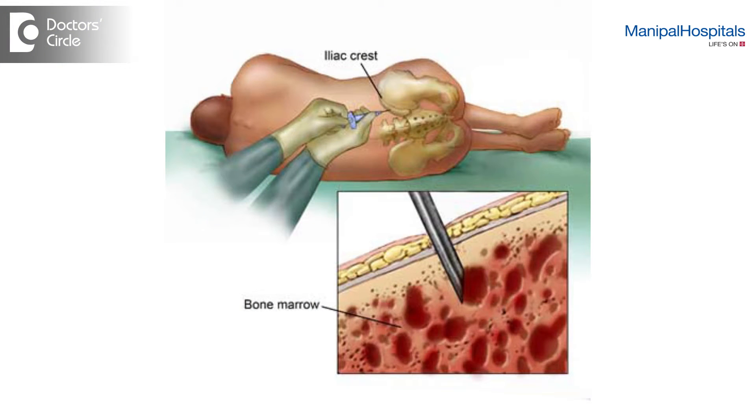Typically in bone marrow stem cell collection, what is done is the donor is taken to the operation theatre, general anesthesia is administered and the stem cells are collected from the iliac bone. This may take about two to three hours and largely it's a very safe procedure. There are just theoretical risks because of the general anesthesia.